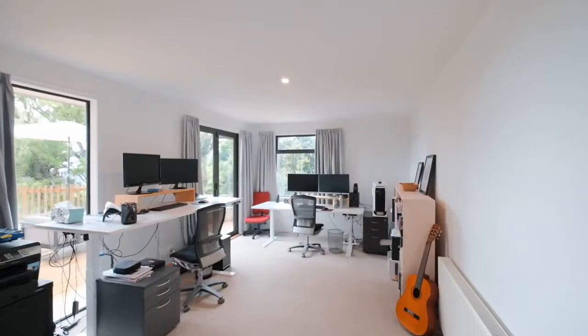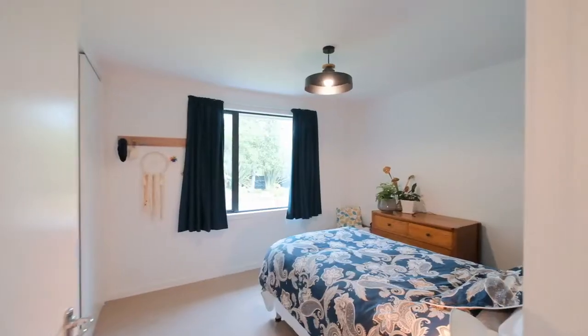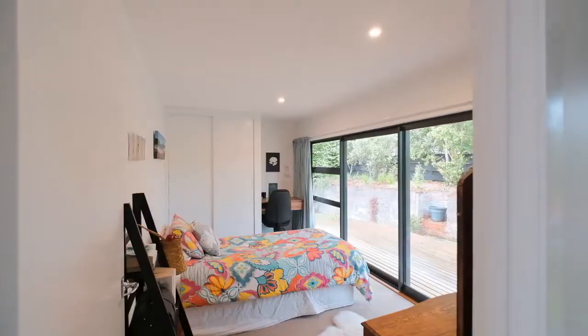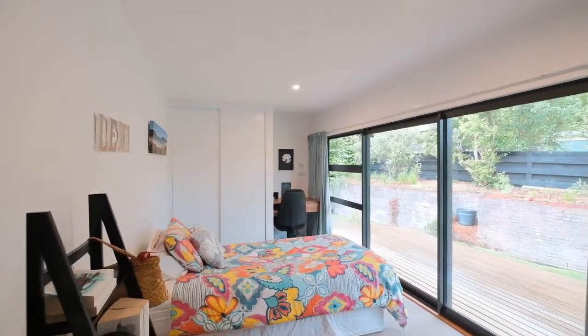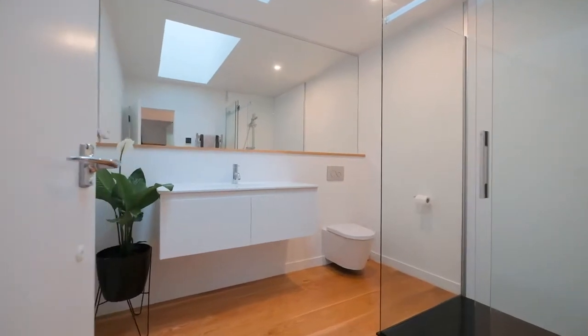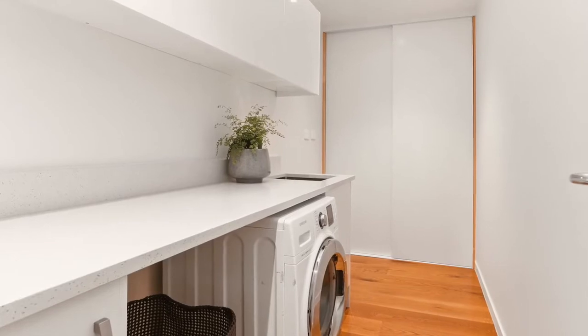A potential third living space or fifth bedroom currently serves as a professional office for two. There are three bedrooms on the main level — all have built-in robes, double glazing, and the same uncomplicated aesthetic as the rest of the home. The family bathroom is incredibly chic with a skylight bringing the sunshine in, and the separate laundry adds sparkle and style to the mundane.